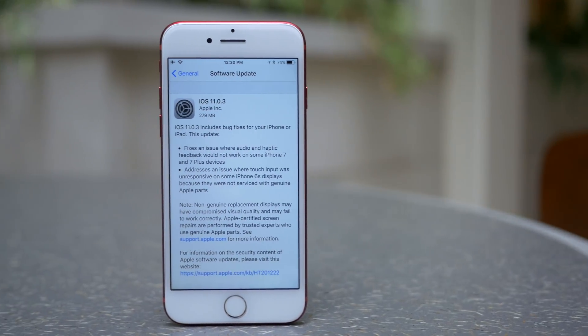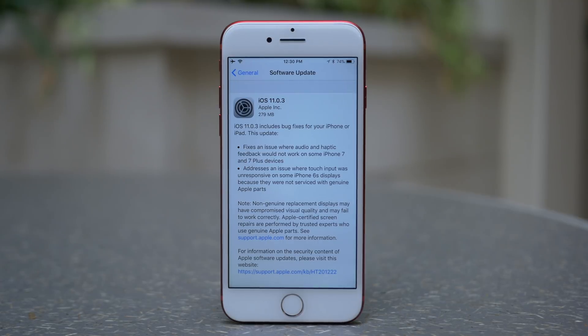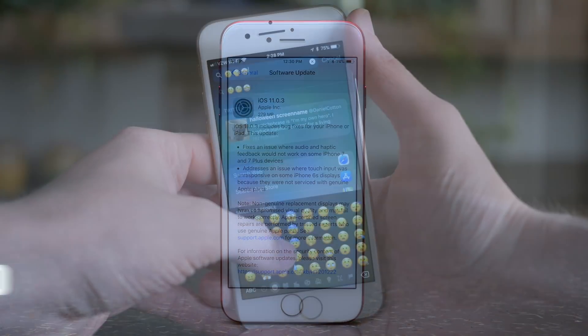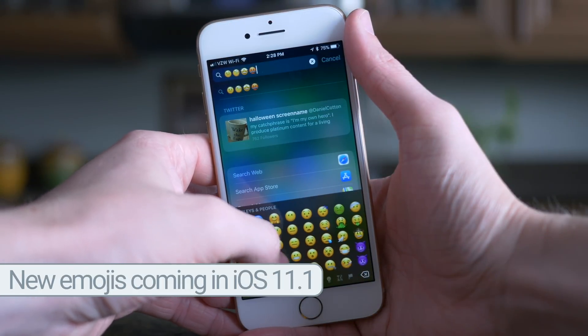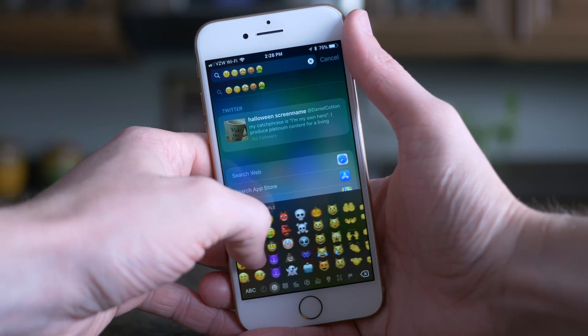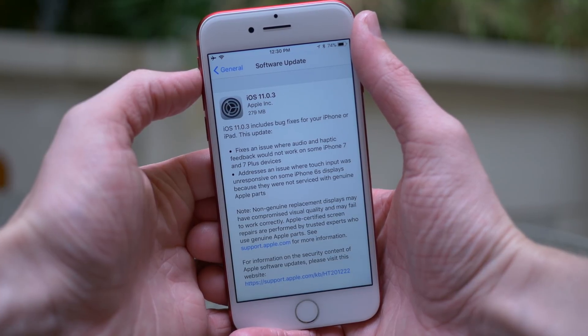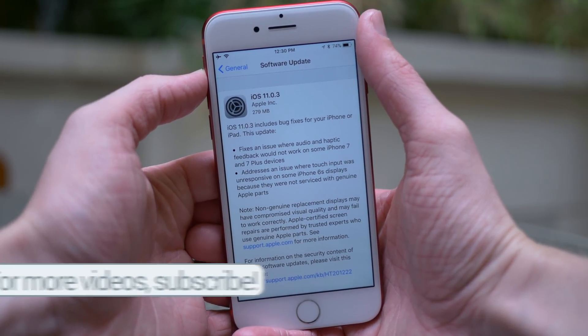Hey guys, this is Sam, and today Apple released iOS 11.0.3 to the public. This is the third consecutive update in three weeks, in addition to public and private beta testing of iOS 11.0.1. So it's been a really busy release schedule for iOS 11 updates, but today's update has a few changes, like iOS 11.0.2 and iOS 11.0.1 before that.